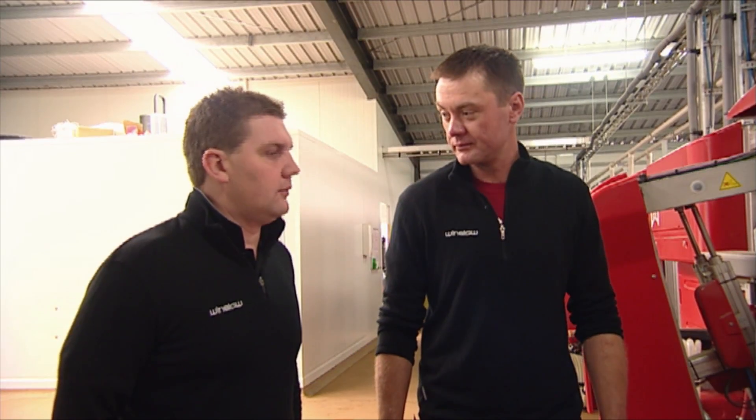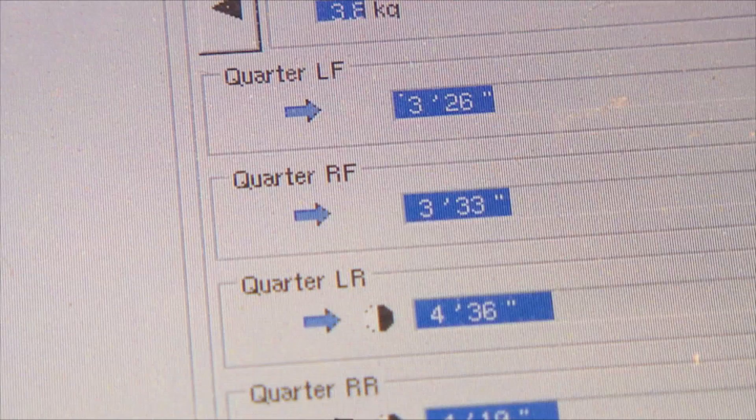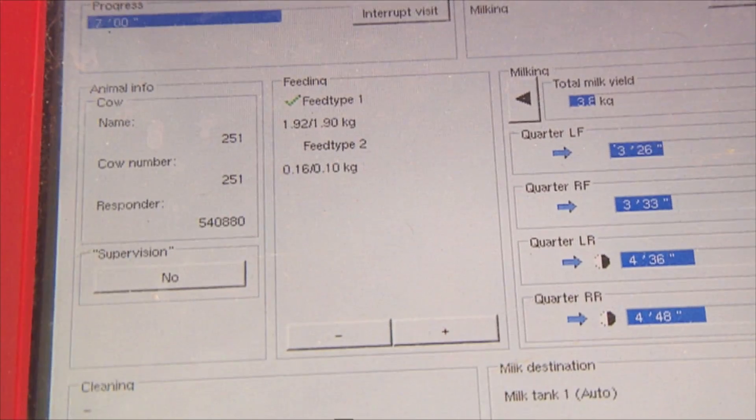Paul Bedell is in charge of the technical side of the system. He is responsible for the machines, making sure the service is getting done, and setting up new farms and new technology with other farmers in the area who are going to adopt it.